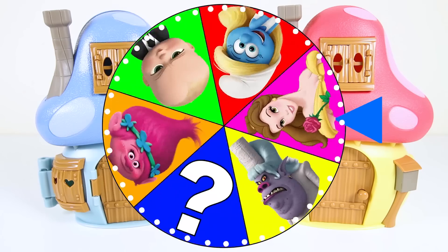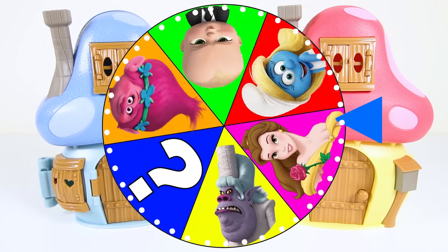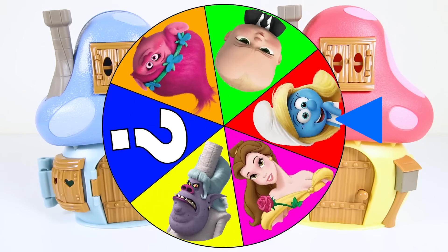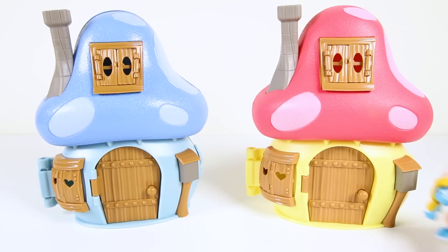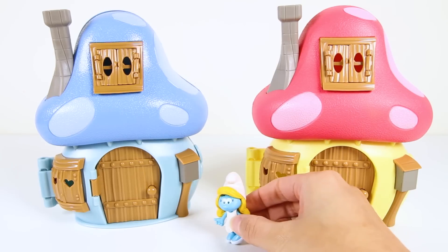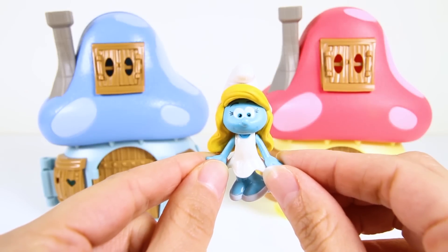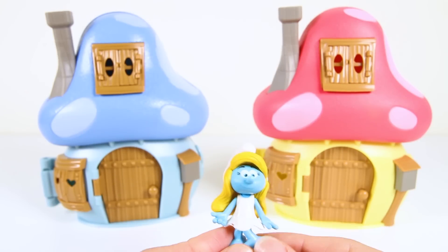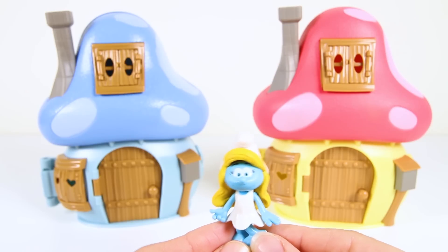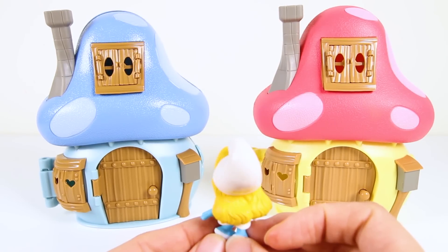OK, let's spin the wheel to see who gets to visit the Smurf village next! And it landed on Smurfette from the new Smurfs movie! Awesome! And here is Smurfette now in the Smurfs village! Hi Smurfette! What do you wish for? There are so many fun toys that I like! But I always wanted an LOL surprise doll, so I wish for one of those! I hope my wish comes true! Wow, that's a great wish Smurfette! I hope it comes true also!